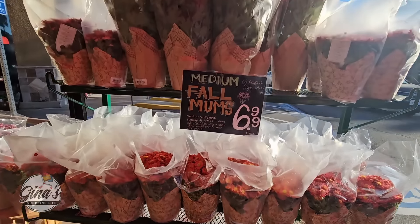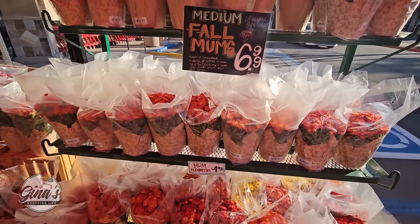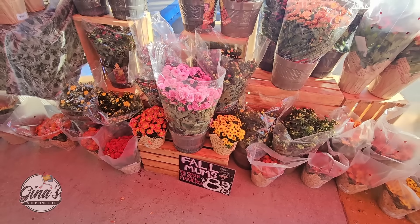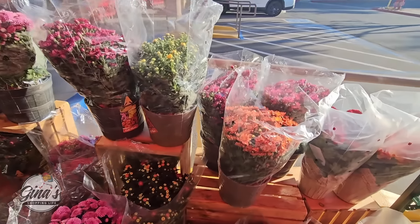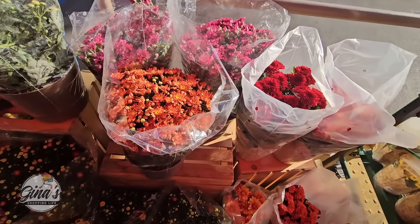They brought in some more mums. We have the medium mums for $6.99, the smaller ones for $4.99 — still so pretty. And here's some more fall mums for $8.99. I'm not sure which exactly are $8.99, but they're all so pretty.